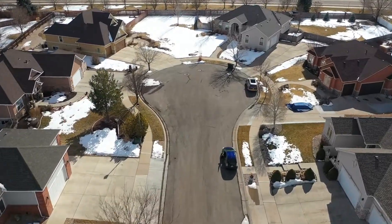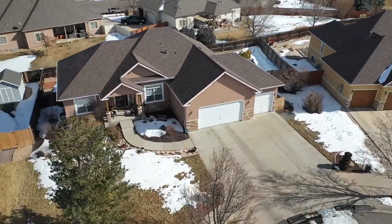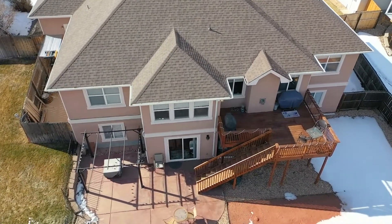This is a ranch-style home which faces west. It's been fully updated. We've got four bedrooms, we've got three bathrooms, a three-car garage, and it's equipped with a fully-finished walkout basement.